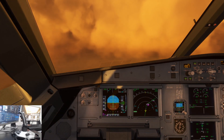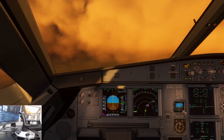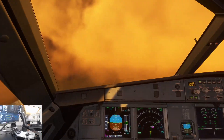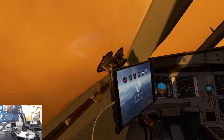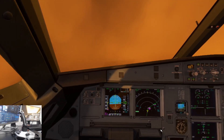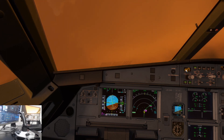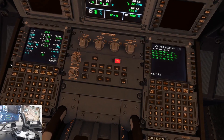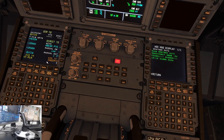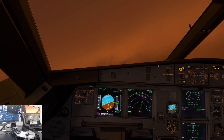Approach mode is on. Let's see if I can get that speed down a little bit early. I'm going direct to Maka — flap 1, about eight miles.